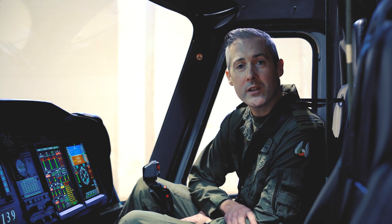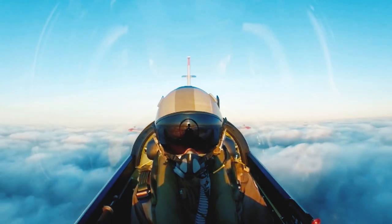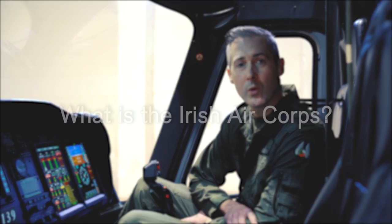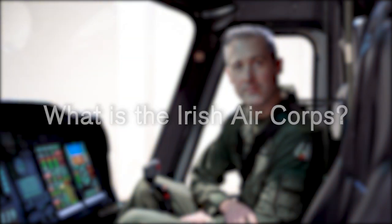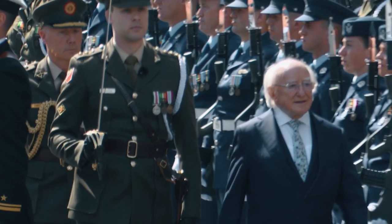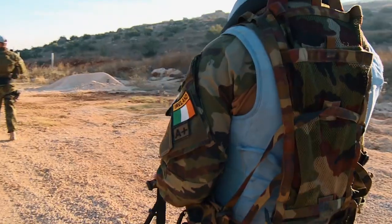So I'm aware that there may be people watching who may not know much about who we are or what we do. So let's kick off by asking: what is the Irish Air Corps? We are part of the Irish Defence Forces, whose mission is to provide military capability to defend Ireland and assigned interests internationally.